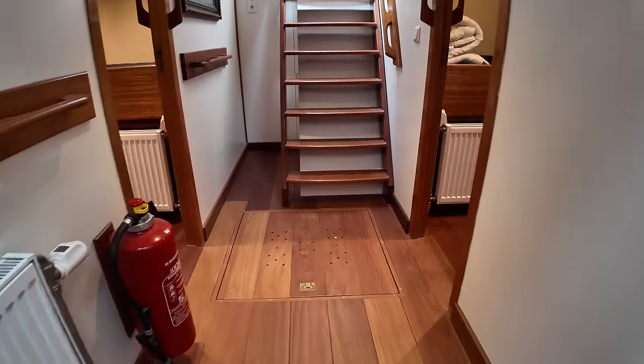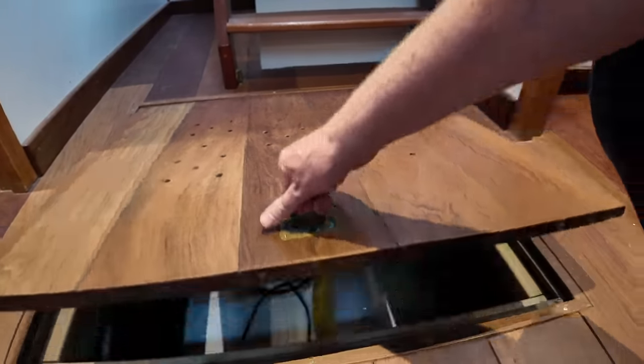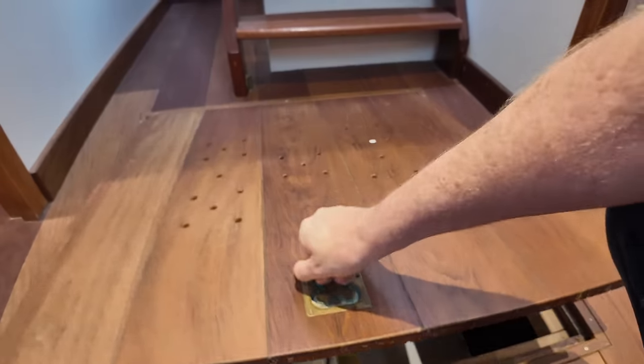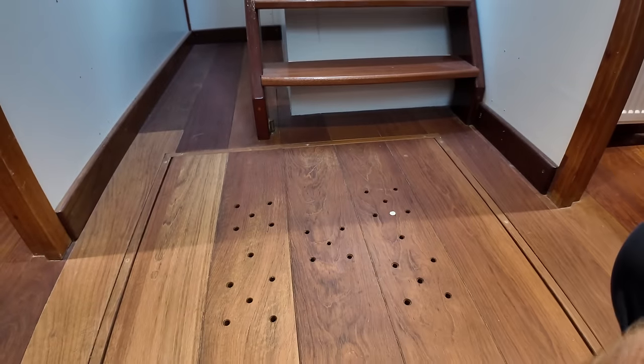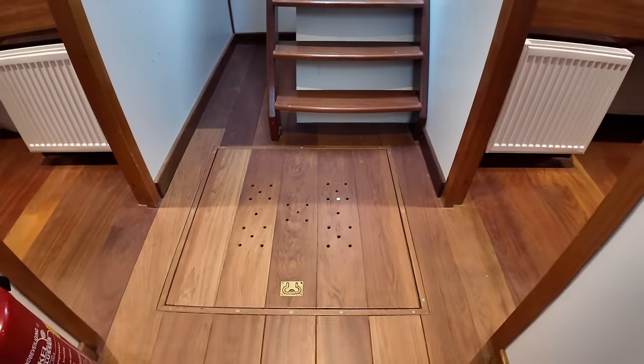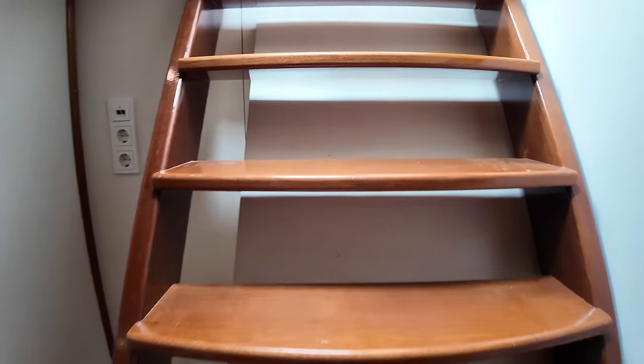I'm sure some of you are curious to know what is underneath this hatch — I'll just lift this up for you. There you go, one of the tanks. I think that's the grey water tank actually. A nice big, heavy hatch there — really, really rugged stuff.